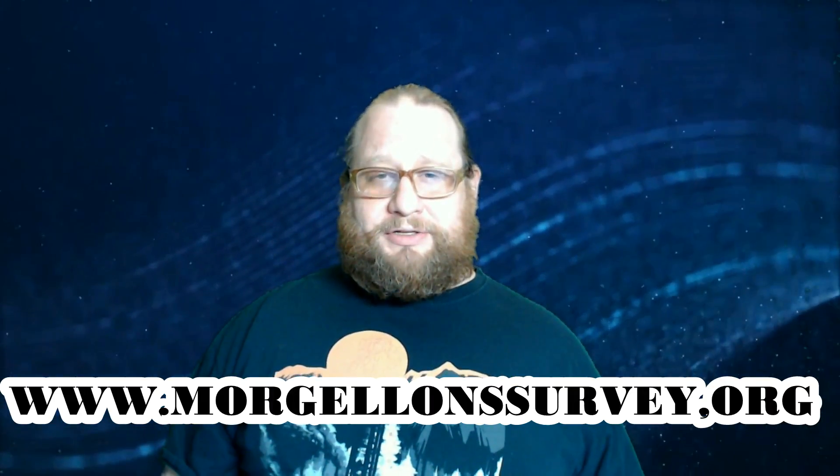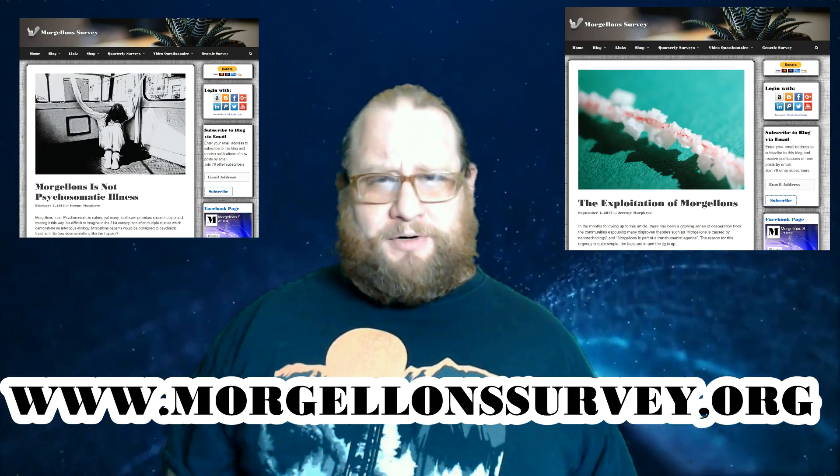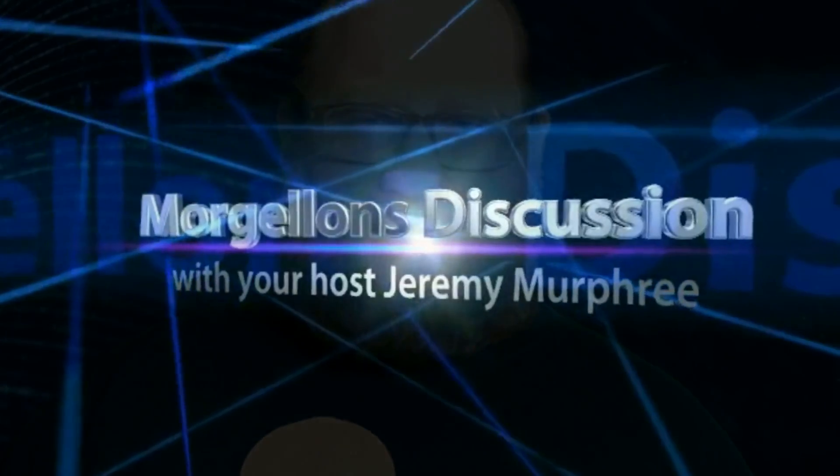If you like this video, hit that like button, smash that subscribe down below, hit the bell icon and we'll notify you every time we upload one of these new videos. Leave a comment down below so we can discuss this at your convenience. Visit our website at www.MorgellonsSurvey.org, find an article or two that you like, and share them out with your friends. Spread the word that Morgellons is a factual disease, and it has nothing to do with nanotechnology, chemtrails, aliens, or GMOs.